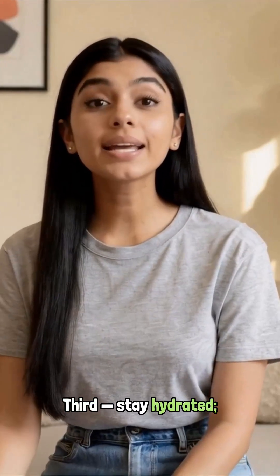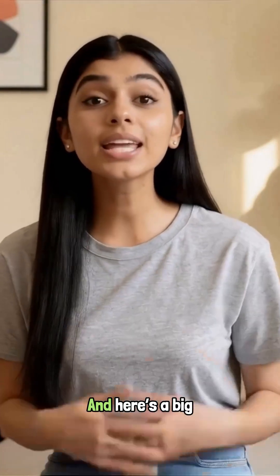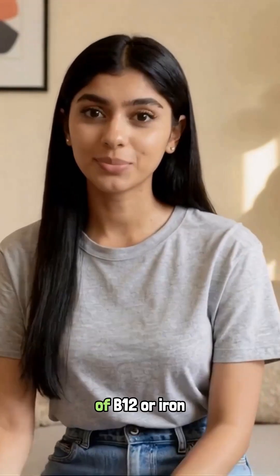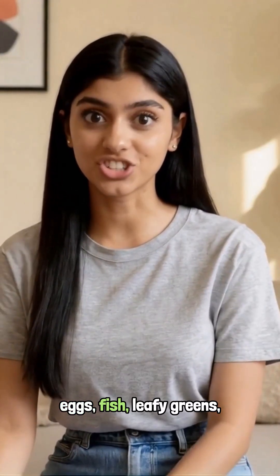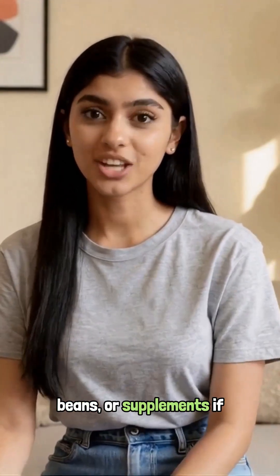Third, stay hydrated. Even mild dehydration makes your tongue look red and inflamed. And here's a big one: add a source of B12 or iron if your diet is low in them — eggs, fish, leafy greens, beans, or supplements if needed.